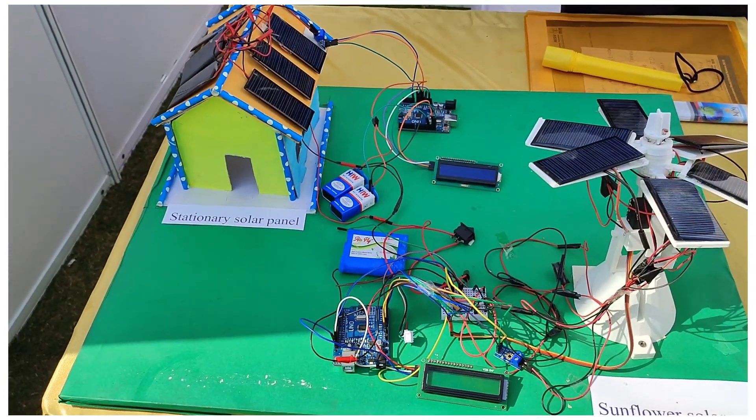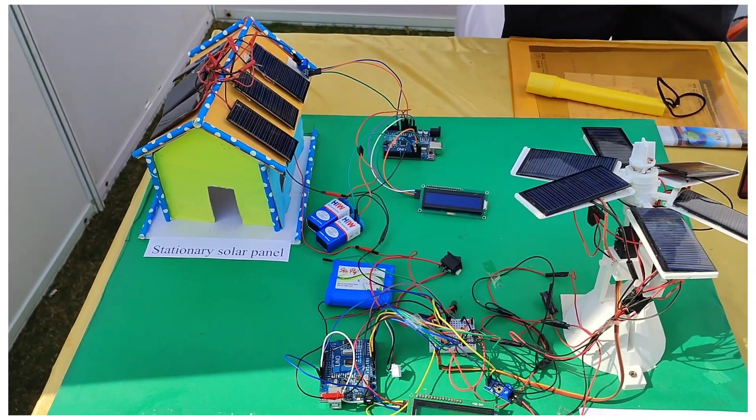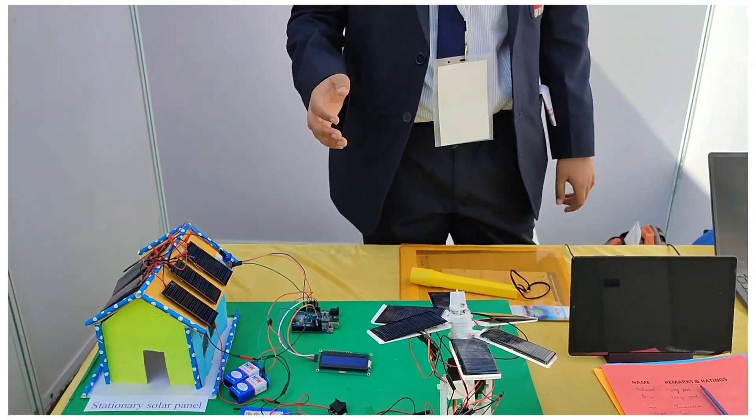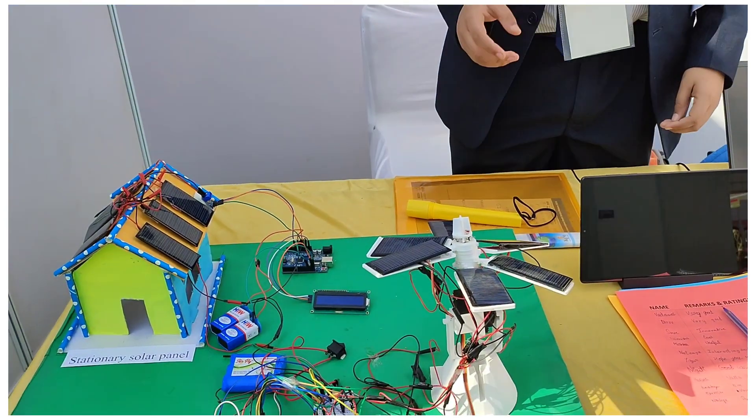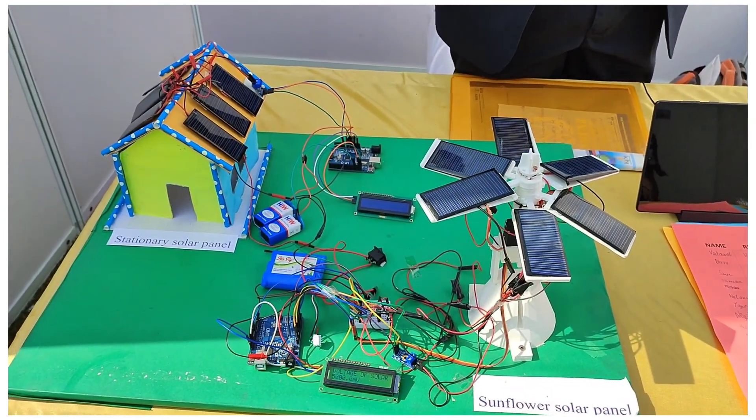We have seen normal solar panels on every rooftop — they face only one direction, so after a period of time they stop producing electricity efficiently. But this panel would track the available sunlight and move accordingly, like taking the torch to follow the sun.